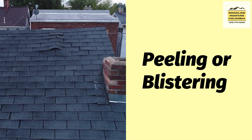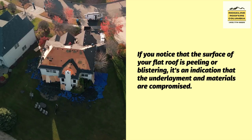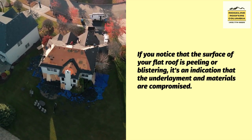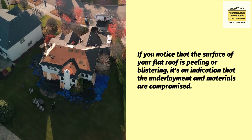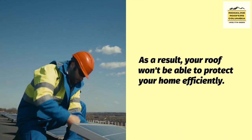Next, peeling or blistering. If you notice that the surface of your flat roof is peeling or blistering, it's an indication that the underlayment and materials are compromised. As a result, your roof won't be able to protect your home efficiently.